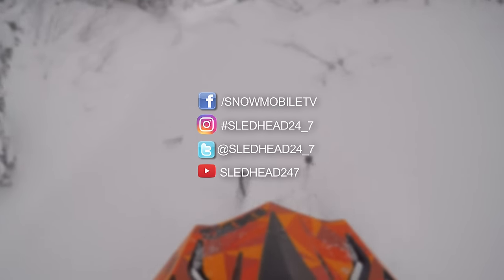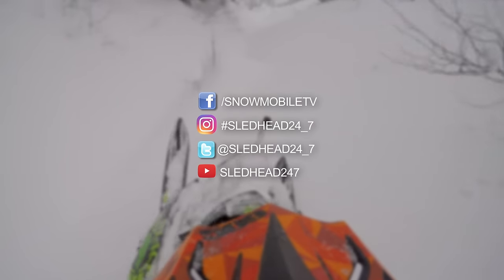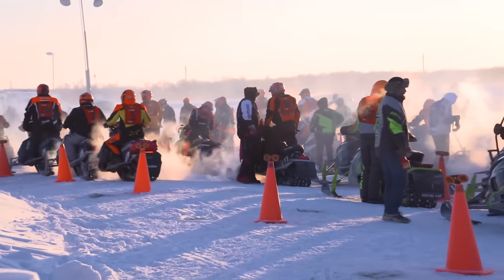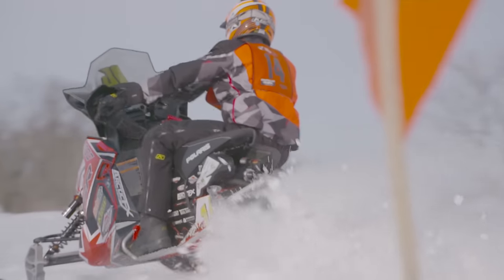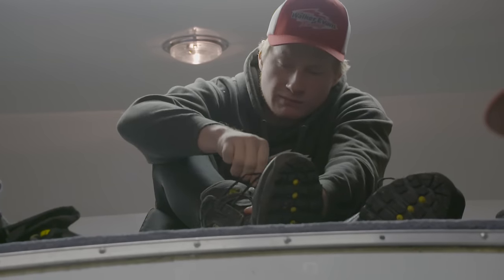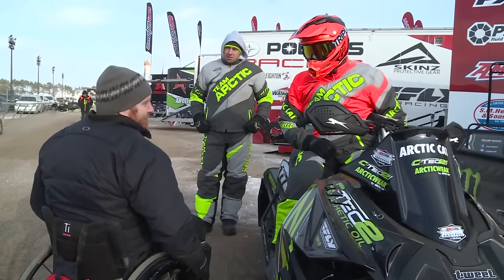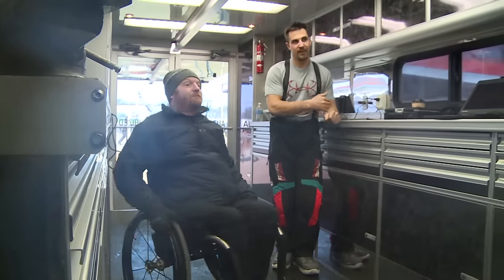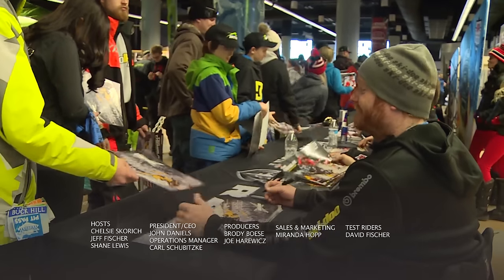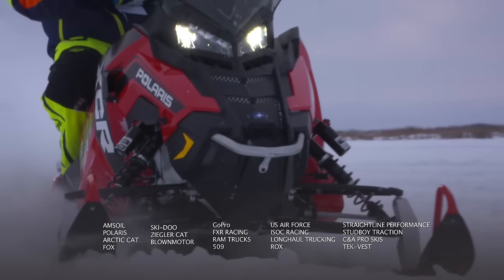That's all the time we have for this week's show. A big thank you to Bob's Cycle Supply for hosting us. Make sure you check us out on Facebook, Twitter, Instagram, and we're always live on sledhead24-7.com. Next week on Sledhead 24-7: a cross-country racing adventure with Polaris racers. Blair Morgan, known as the Superman and one of the first snowcross superstars, shares how his comeback is helping Ski-Doo racers. Plus a sneak peek at the 2018 Polaris sleds. See you next week.